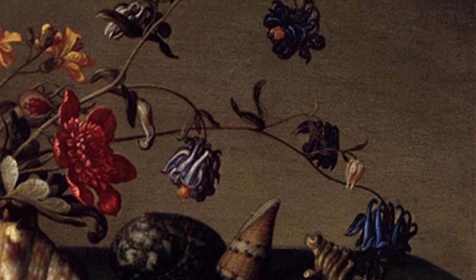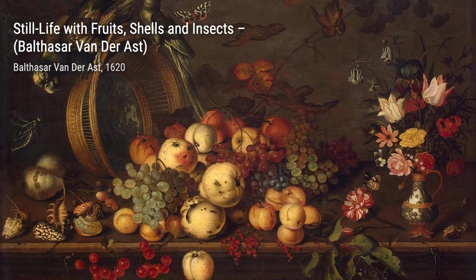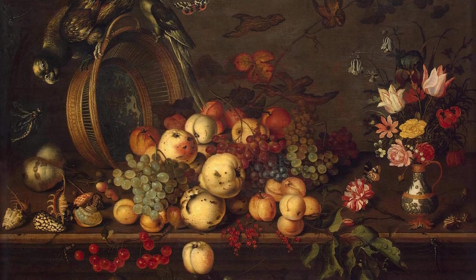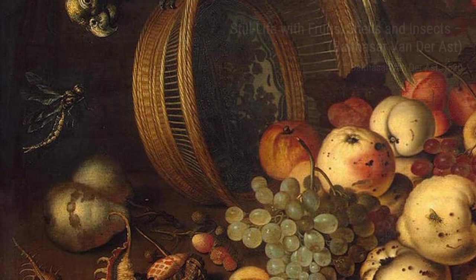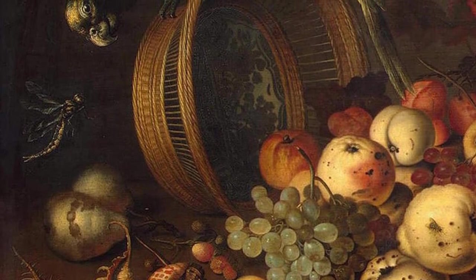Let's start with Still Life of Flowers, Shells, and Insects. In this masterpiece, van der Ast combines the beauty of flowers, the elegance of shells, and the curiosity of insects, creating a harmonious composition that captivates the eye.